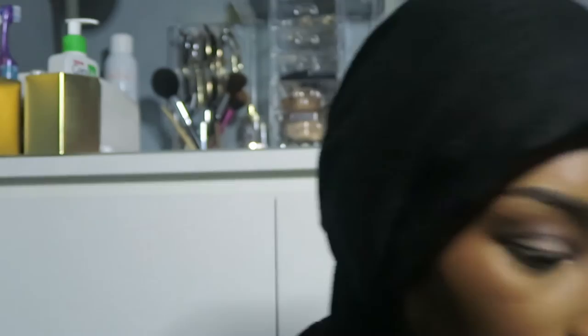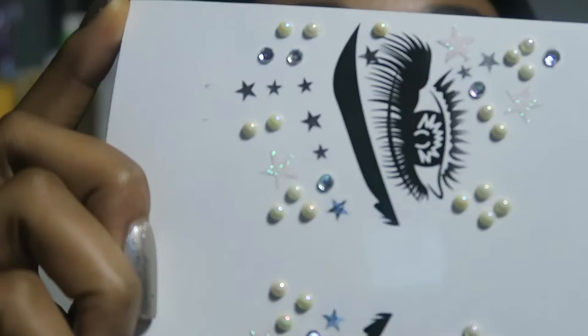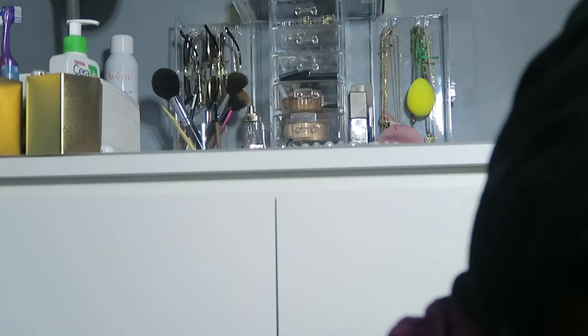I dip into a shade from the Makeup Revolution Supreme Eyeshadow Bewitch palette — it doesn't have a name, sorry. I'm a bit scared this look is going too dark. I'm going back into the Moroccan Spice palette and adding the shade Moroccan Ice, which looks perfect to match the stars on my scarf — it has this pink and greenish shift. But I'm scared it's going to come out too pink. There's nothing I can do so I'm just going to do it.